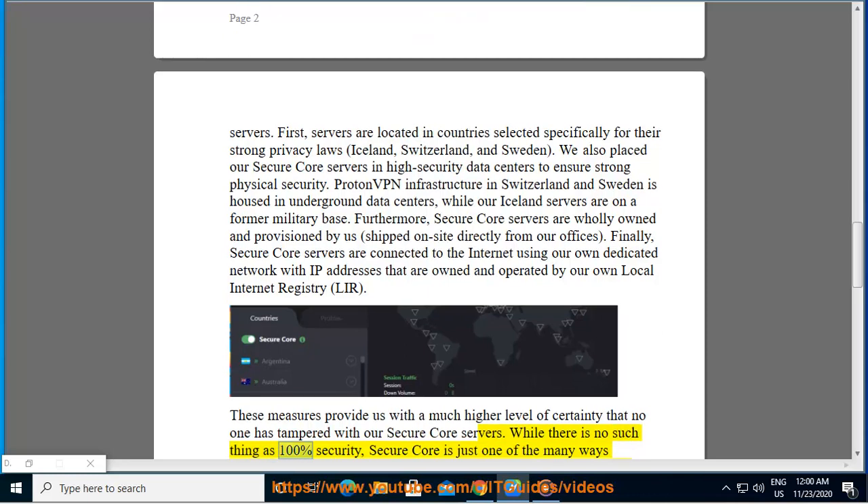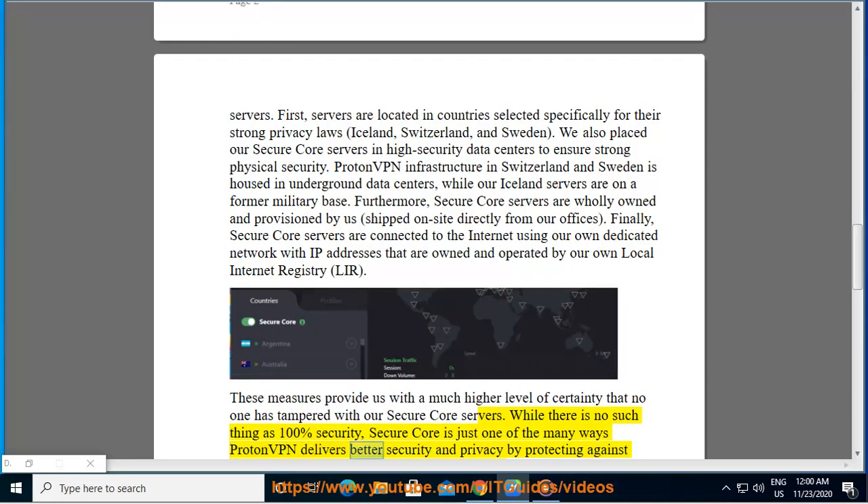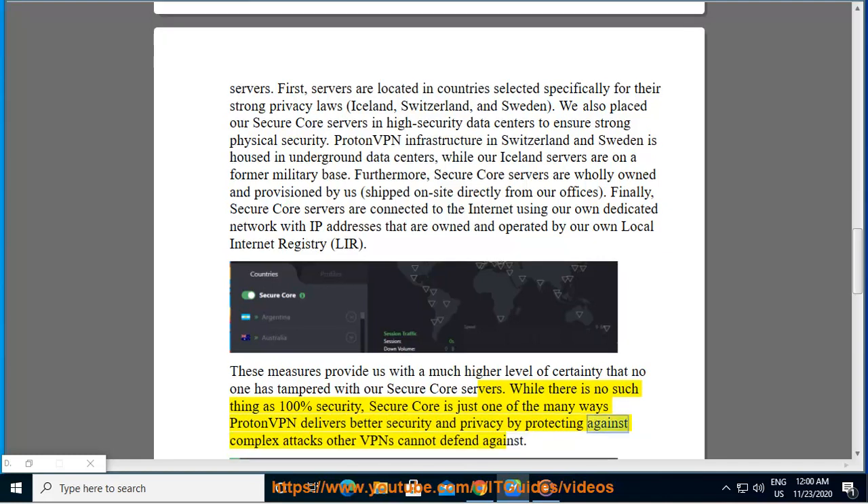While there is no such thing as 100% security, Secure Core is just one of the many ways ProtonVPN delivers better security and privacy by protecting against complex attacks other VPNs cannot defend against.